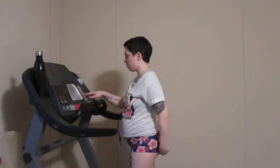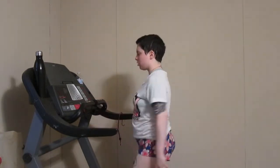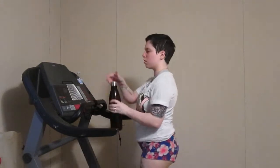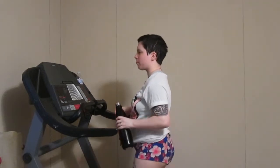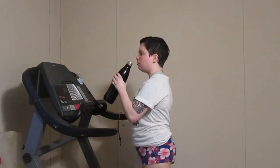Then I head to the treadmill — ignore how bloated I am this morning. I usually drink my Lipo Rush water while I work out. I start off with walking and then start to go up to running. I didn't work out too much today.